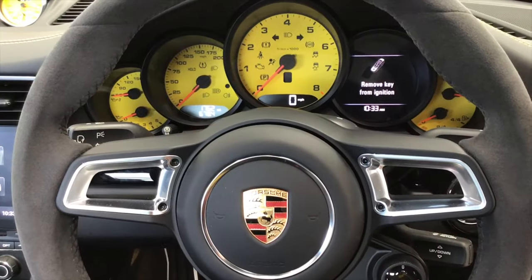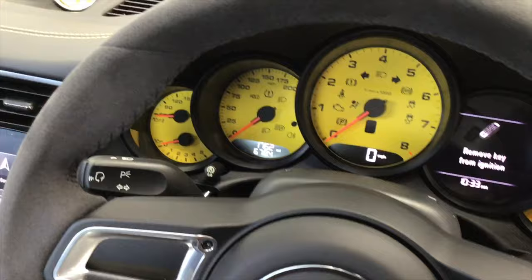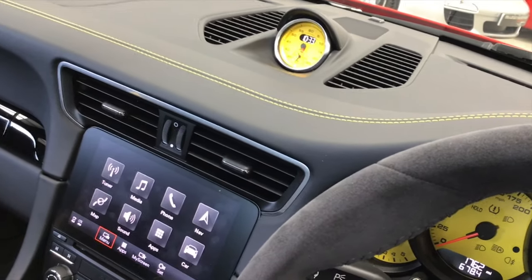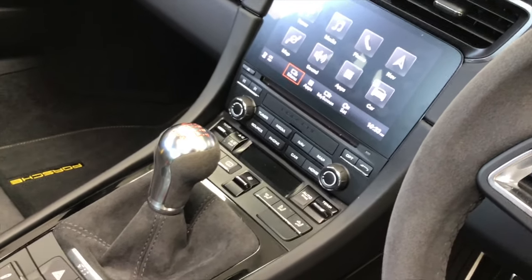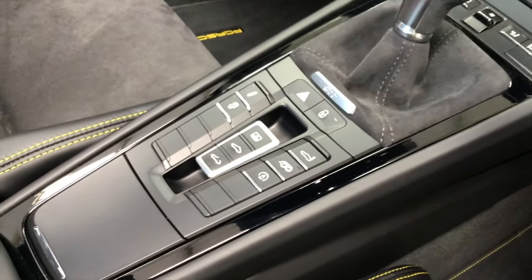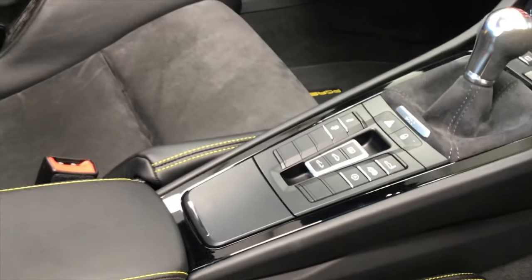Inside, we've got the racing yellow dials, an Alcantara trim steering wheel, and the Sports Chrono package again finished with a yellow dial. There's a full touchscreen PCM system with navigation, digital radio, and climate control, plus Alcantara on the gear shift.